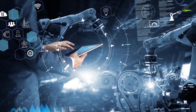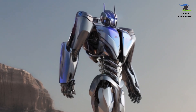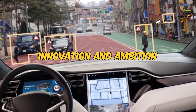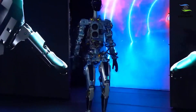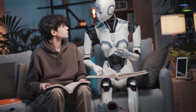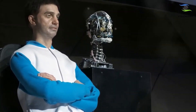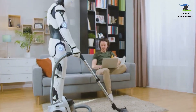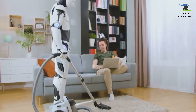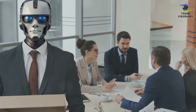Tesla's Optimus Gen 2 stands as a breathtaking representation of the remarkable progress in humanoid robotics, showcasing the pinnacle of innovation and ambition. This technological marvel prompts contemplation on how we, as a society, will coexist and collaborate with humanoid robots in this new era. While Optimus Gen 2 underscores Tesla's groundbreaking innovation, it also raises crucial questions about the integration of humanoid robots into our daily lives, and concerns about how to ensure their benefits outweigh potential detriments become paramount.